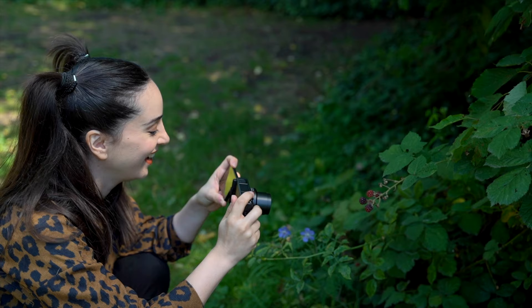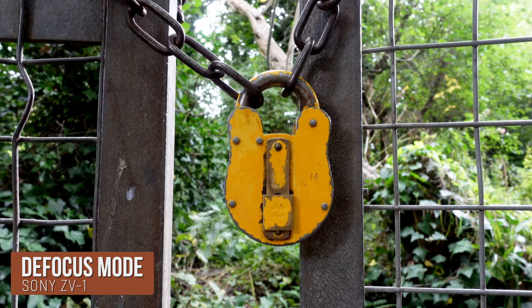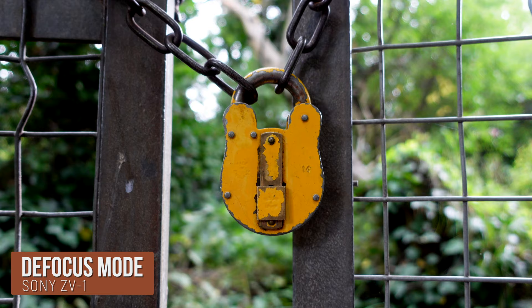On top of that, the Sony ZV1 also has a defocus mode with a dedicated button for it. This automatically adjusts the aperture so that you get a blurry background — the famous bokeh. I'm going to click on it right now — do you see the difference? It makes your background blurry and your image looks more cinematic, making your subject pop out. The great thing is you don't need to know anything about aperture settings; you just click it and get this nice blurry background.